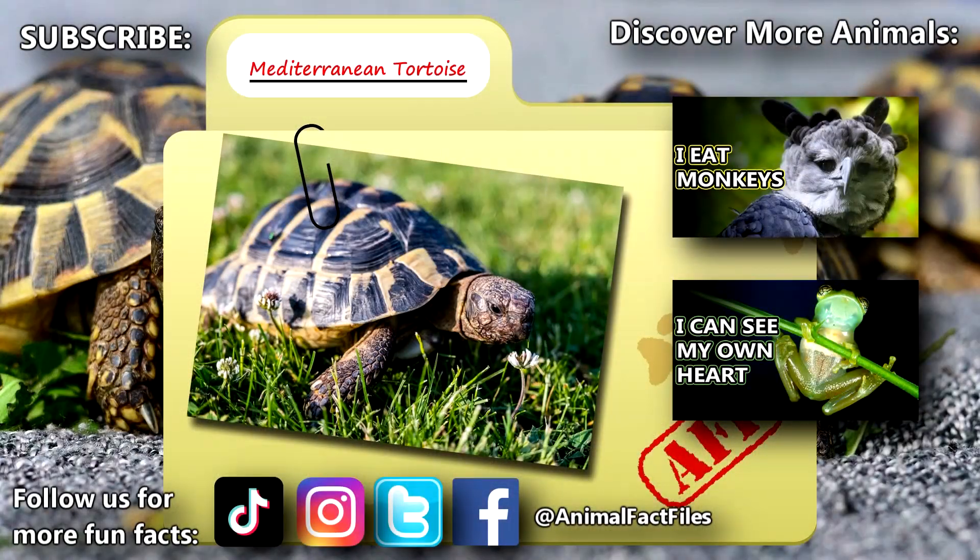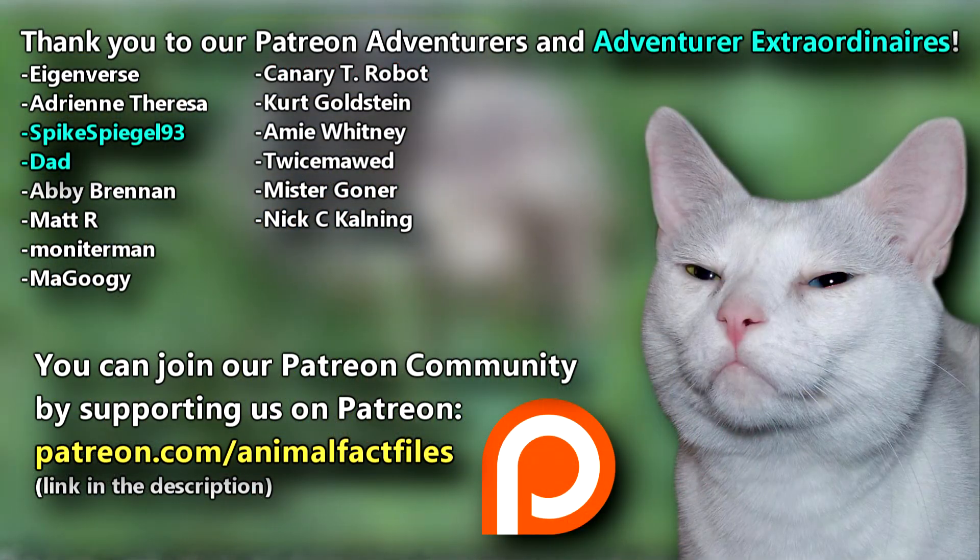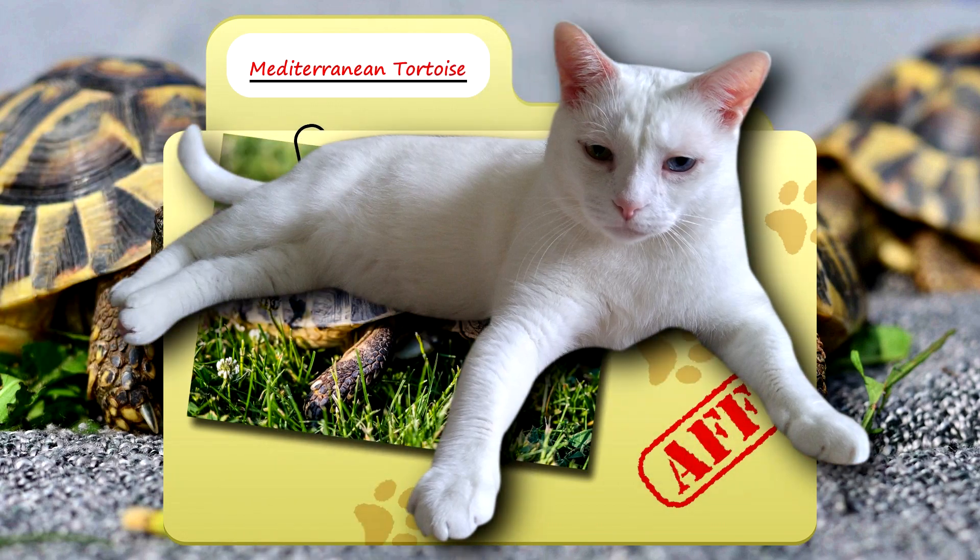For more facts on Mediterranean tortoises, check out the links below. Give a thumbs up if you learned something new today. Thank you to our patrons, SpikeSpiel93, Dad, and everyone else for their support of this channel. And thank you for watching Animal Fact Files.